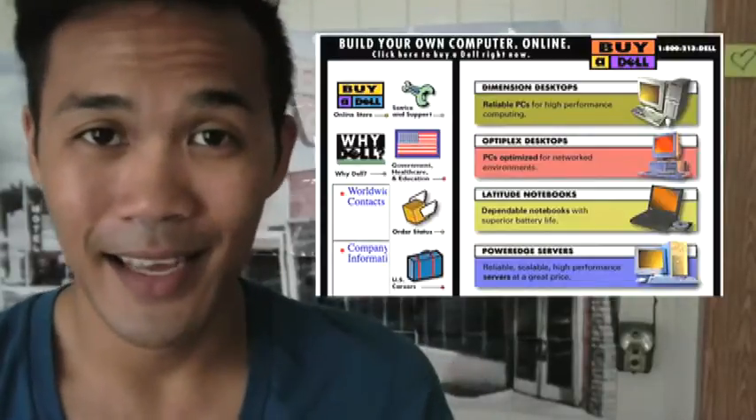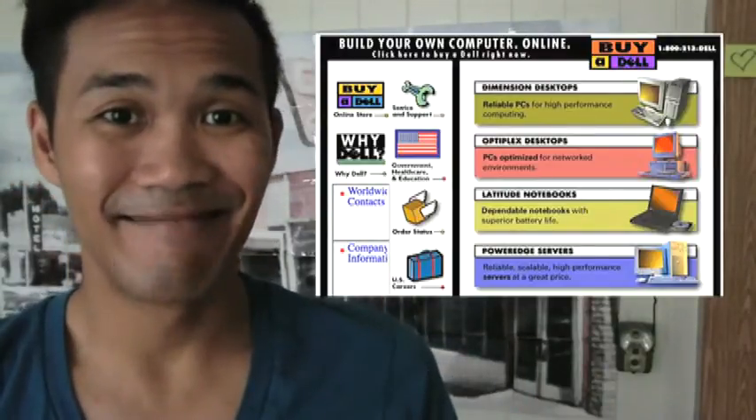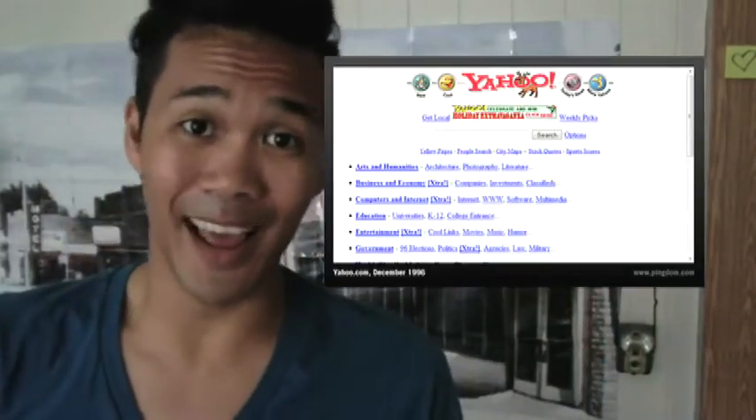Websites back in the day weren't that fantastic. The internet was still young, and everything existed in tables and font selection wasn't very much. So let's take a look at some really famous websites back when they first launched. First of all, there's Dell. Yahoo — back in the day, that's what Yahoo looked like. And then we've also got a search engine — Webcrawler — I don't even know if it still exists, but back in the day I would always go to this one.